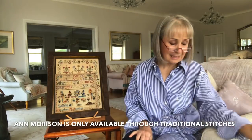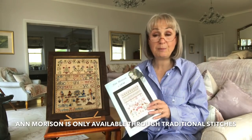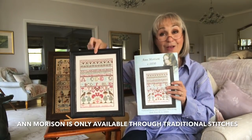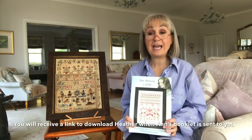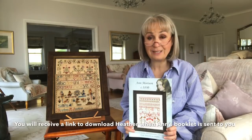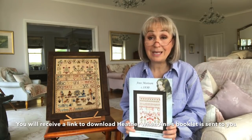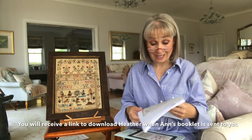But this download is not for sale. This download is going to be a thank you gift for those people who are stitching Anne Morrison, and it's not available to people who have just joined the Facebook group. This download is available for those who have purchased the booklet for Anne Morrison. Here is the Anne Morrison sampler that we have a stitch along for, starting in October. For those who have purchased or will purchase the Anne Morrison booklet throughout the stitch along year, when your booklet is sent to you, you will receive a link to download the PDF for Heather's Sampler.